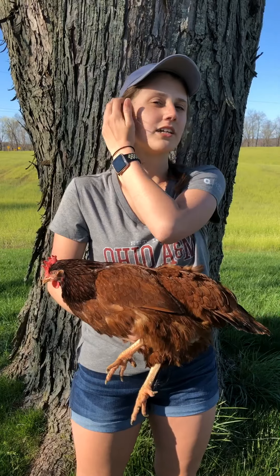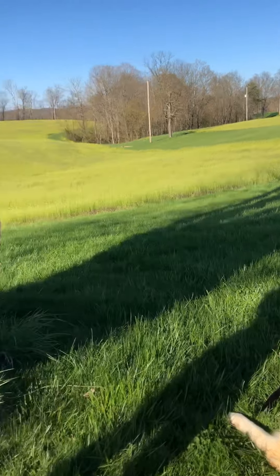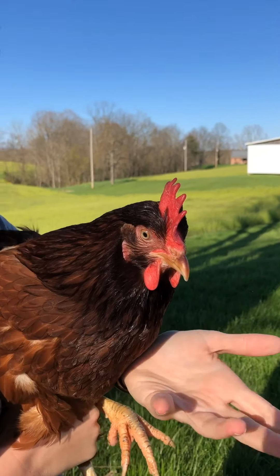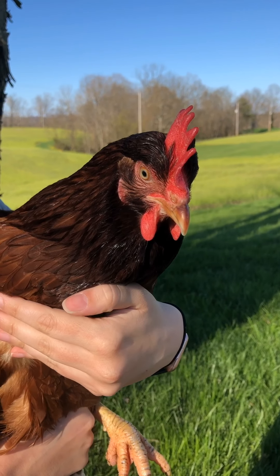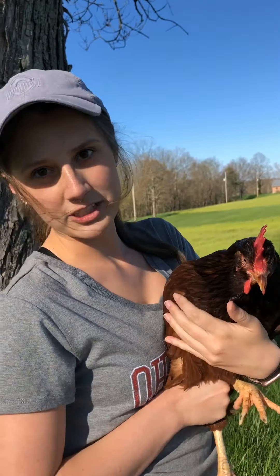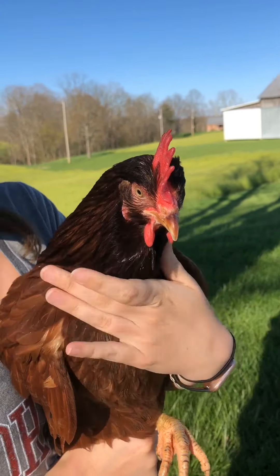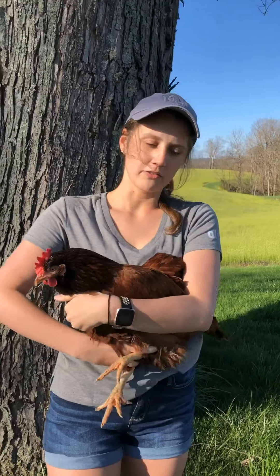We're going to be talking about the digestive tract of a chicken. Chickens have a pretty interesting and very different digestive tract than you and I, or cows or even dogs. Whenever chickens eat, they use their beaks — as you can see, chickens don't have teeth. They're not really going to do a lot of damage if they try to peck or bite you. After they eat, it goes down their throat to something called a crop. The crop is basically a muscular sack in their digestive tract where the food is held, and then digestive enzymes are secreted that help break it down and start the digestion process.